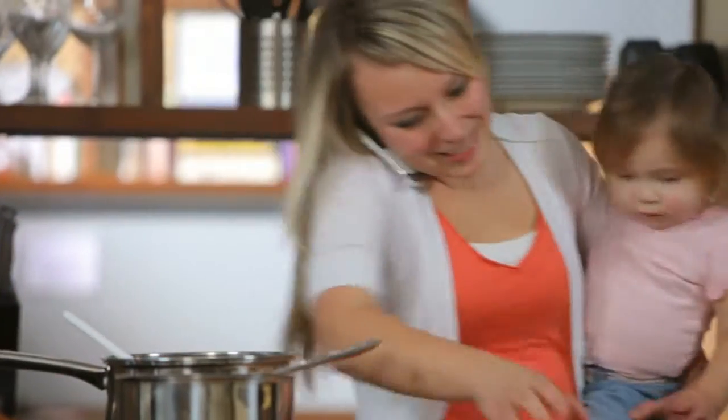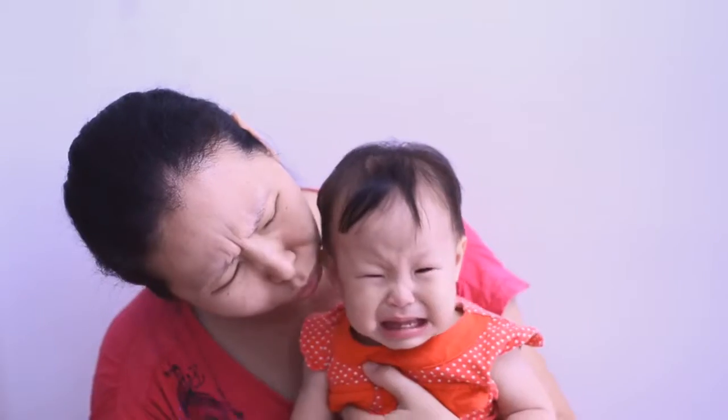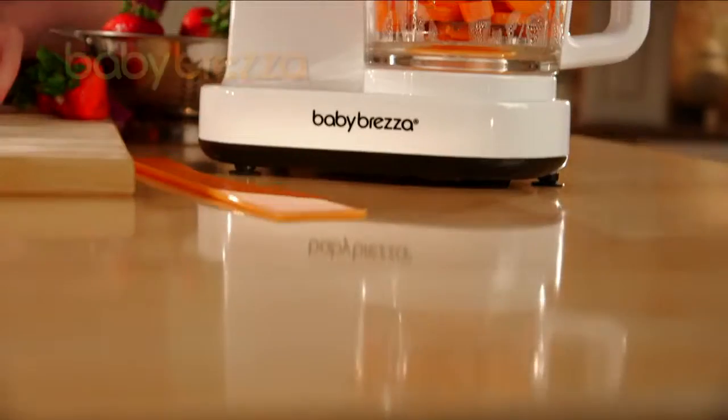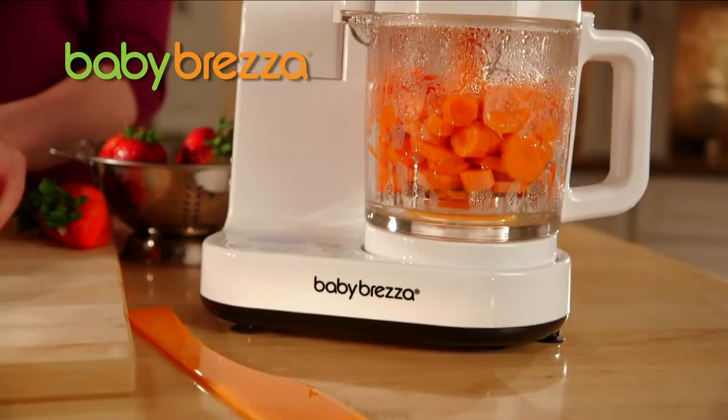Let's face it, parenting is full of complications, expectations, and sometimes frustrations. Who needs life to get harder at mealtimes? Relax — Baby Bretza is here to make life easier.